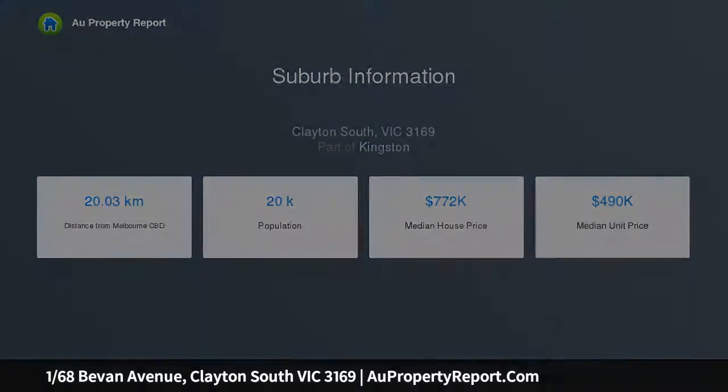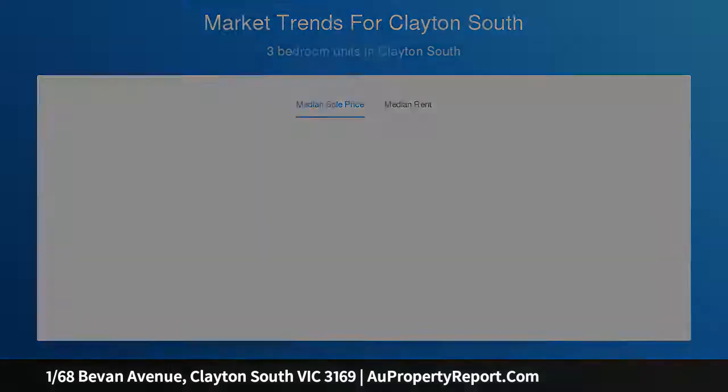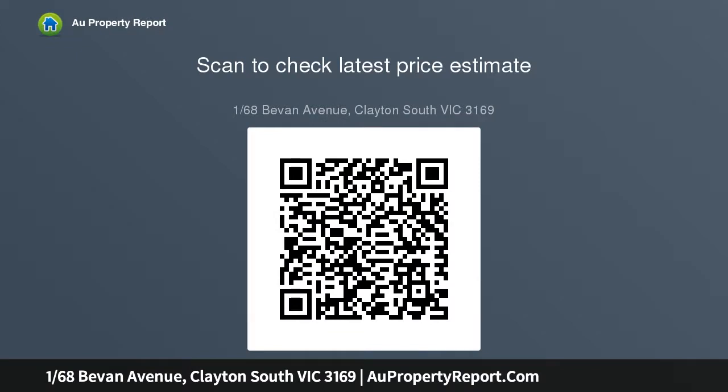Those with an appreciation for modern style will gravitate towards the attention-grabbing features involving the sleek kitchen, dressed with 900 millimeter stainless steel appliances, stone surfaces and an easy-to-clean splashback, contemporary timber floors and high ceilings, along with the luxurious nature of all three fully tiled bathrooms and three generous size bedrooms.